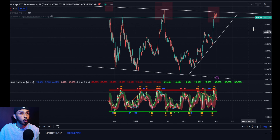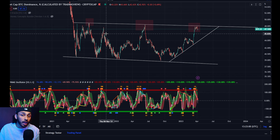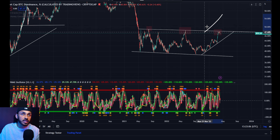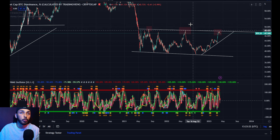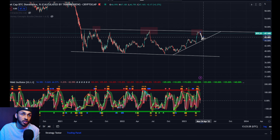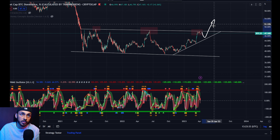If we look at Bitcoin dominance, what we can see is that it says that might not happen, and that even no matter what Bitcoin does, the altcoins could be in position to start to see some growth. Bitcoin dominance is the amount of the total market cap held by Bitcoin — for example, if Bitcoin's total market cap is $50 and the entire crypto market cap is $100, then Bitcoin dominance is 50%. What you can see here is that this thing is getting rejected off of a massive level of resistance and seems to be in position to return back to this trend line before eventually breaking out.